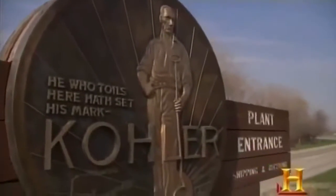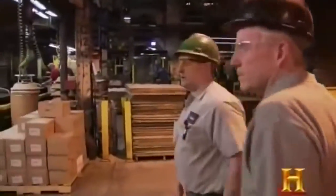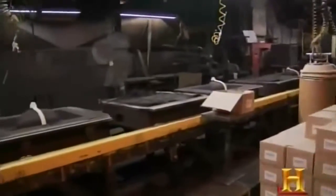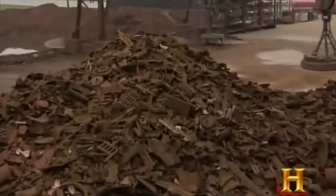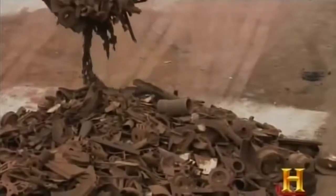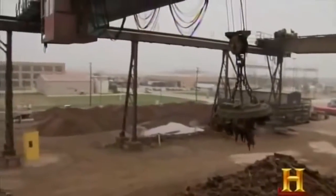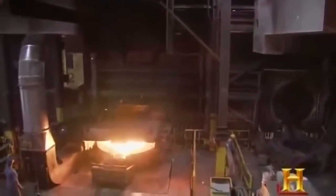At the Kohler Company in Kohler, Wisconsin, man and machine join forces to produce the simple yet indispensable sink. Here, your sink starts off as a pile of manhole covers, car parts, dumbbells, and other scrap iron. A powerful magnet carries the scrap to a furnace heated to 2,700 degrees Fahrenheit. Workers slag off the impurities in preparation for the big pour.